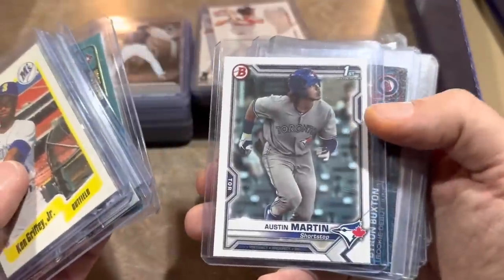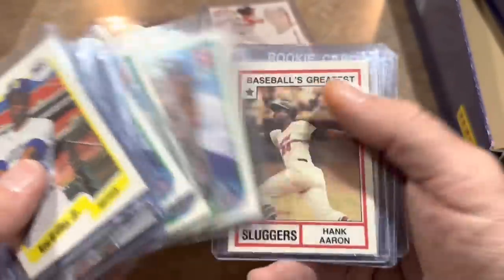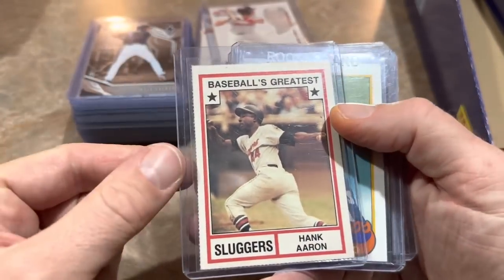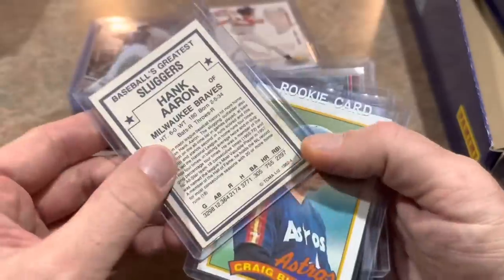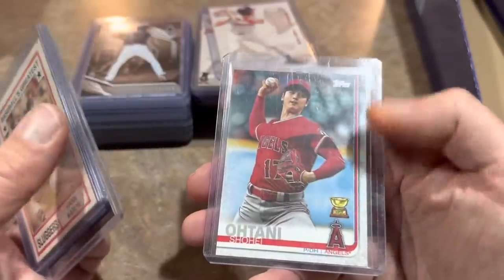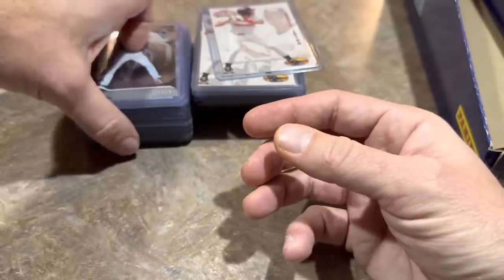More Frank Thomas rookie cards for 50 cents a piece. And then this one was pretty cool — I hadn't seen this card before. It's a little perforated edge card, Hank Aaron from 1982. Craig Biggio rookie card. Kyle Tucker. And Shohei Ohtani gold cup card — that's always a sought-after card, the gold cup Ohtani.